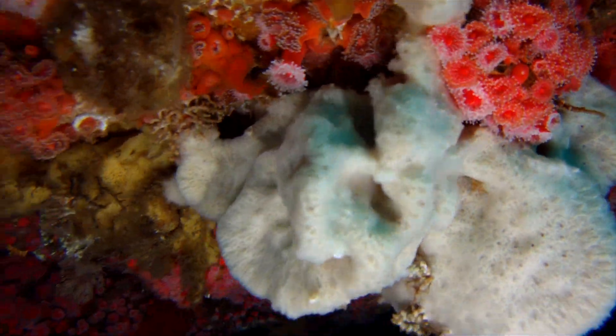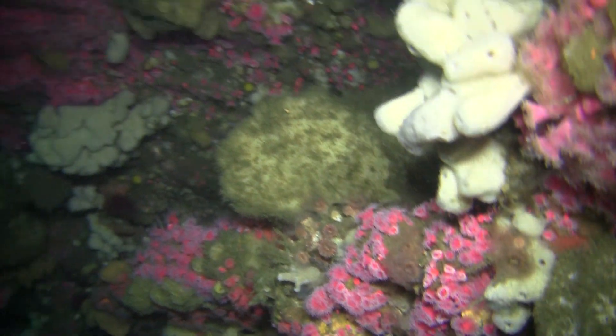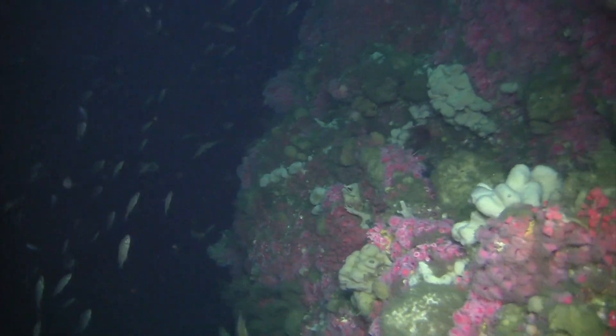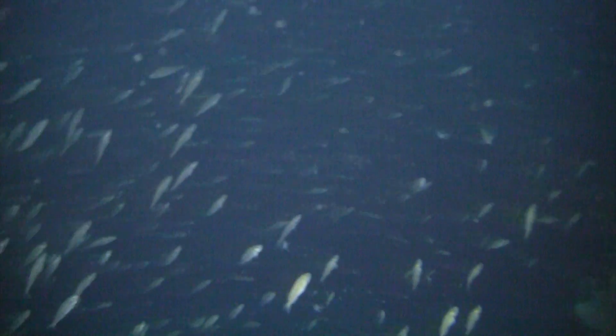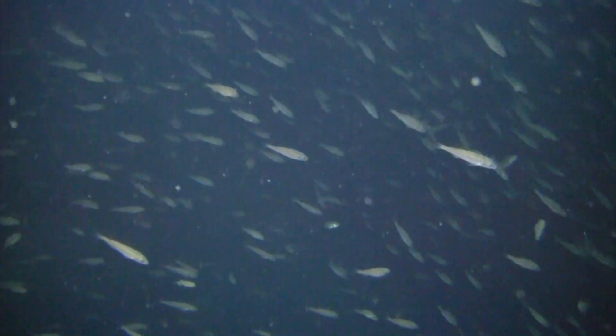Closer to the surface, the ROV passes rocky pinnacles decorated with an explosion of color. Pinnacles are rocky vertical spires that can extend hundreds of feet above the surrounding seabed. They help nutrient-rich ocean water rise from the deep through a process called upwelling. The micronutrients provided create a feeding frenzy and swarms of krill — a smaller relative of the shrimp — that help support the foundation of a healthy marine ecosystem. A blue whale can eat as much as two tons of krill every day and depends on them for survival.